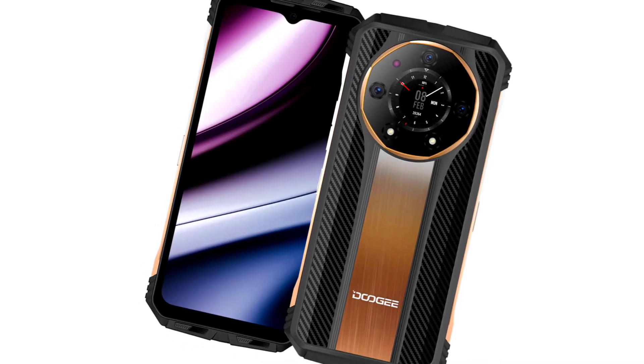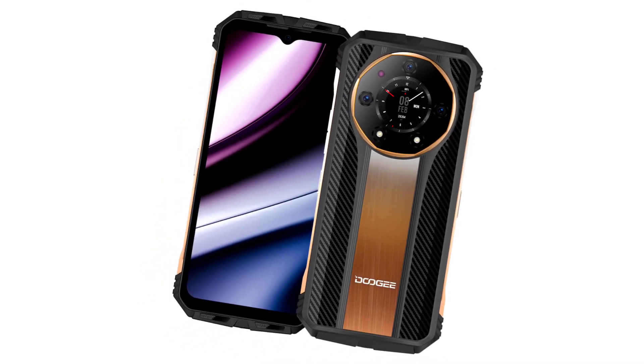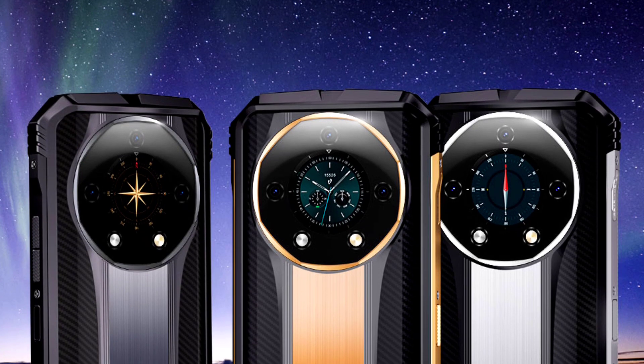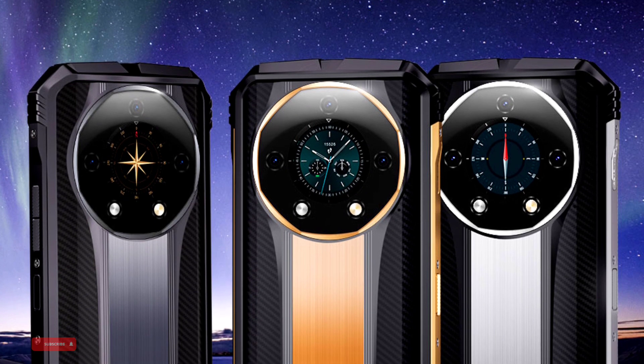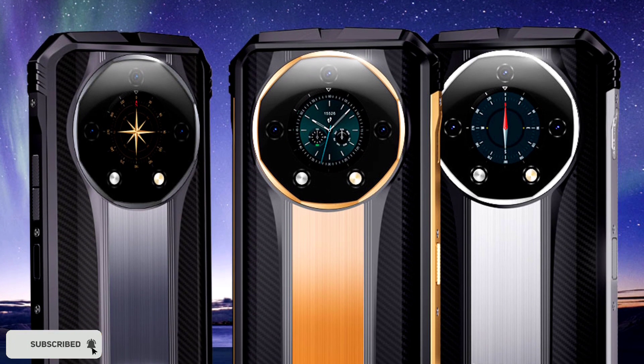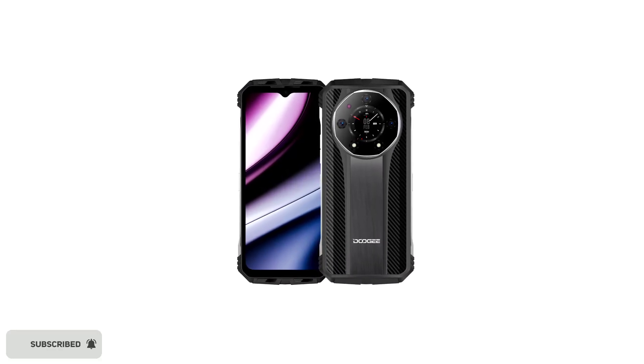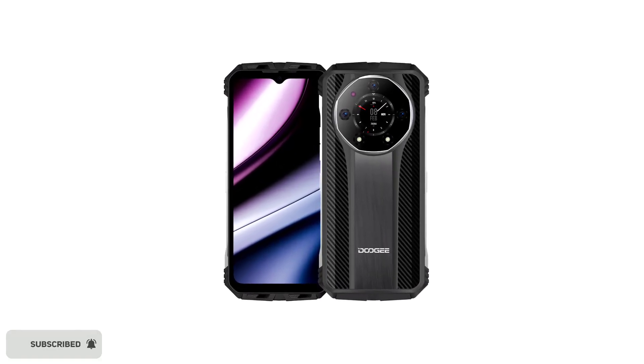So those are the top features and specs of the Doogee S110. I don't know its launch date or price yet, but I'm expecting this device to be released this month and sold for about $250 to $300. I'd like to hear your thoughts about this new rugged phone from Doogee, so feel free to share them in the comments below. Thanks for watching, subscribe to the channel, and I'll see you guys in the next update.